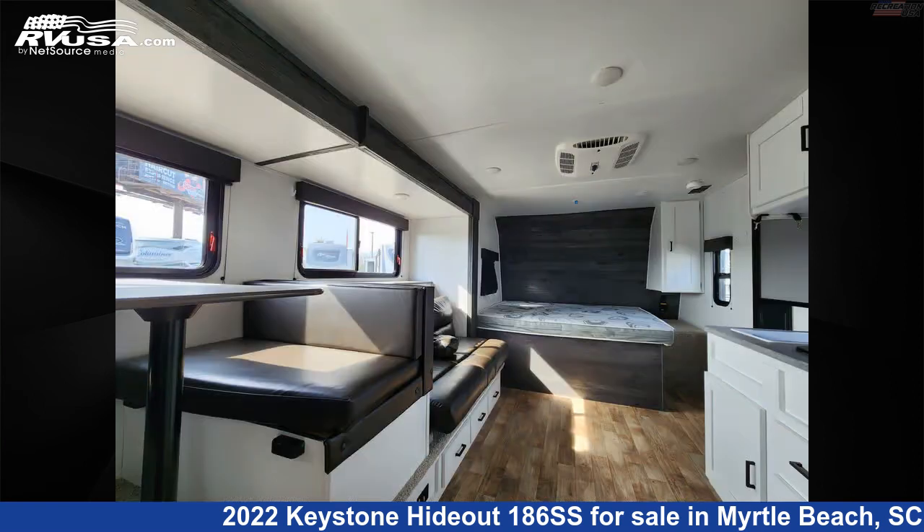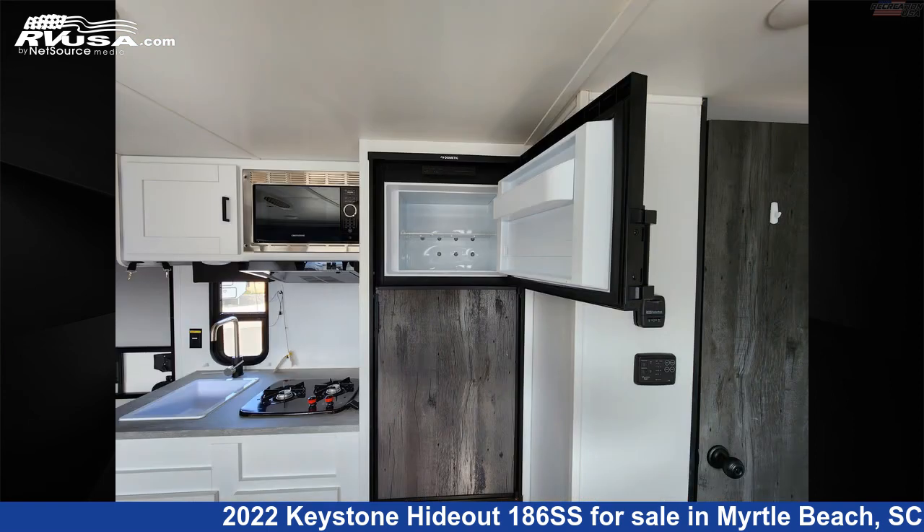Additional features include auxiliary battery, spare tire kit, CO detector, water heater, slide out, and 27 gallons fresh water capacity.